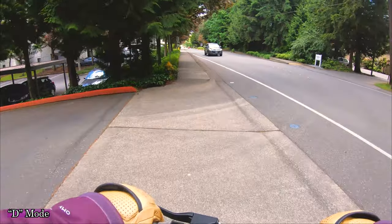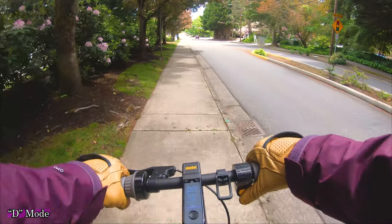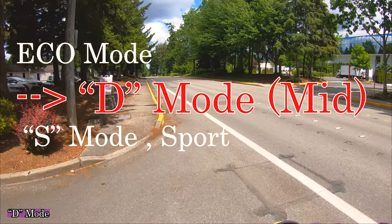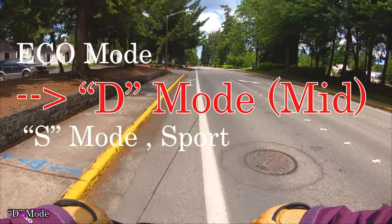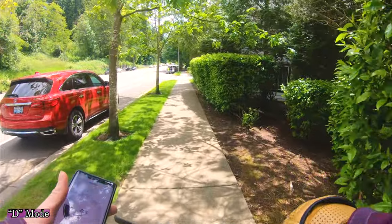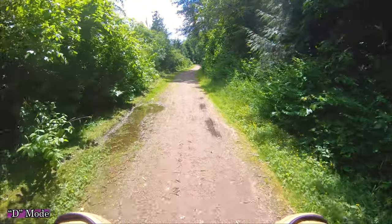Hola everyone, Ginger on Wheels here again. We're out today on the Ninebot Max — you saw me unbox that last week. The plan today is to do a total range test in drive mode. The scooter has three modes: eco mode, drive mode, and sport mode. I've turned braking recovery on to strong and I've got it in drive mode — it's the middle speed mode, the equivalent of like speed two on a regular scooter.